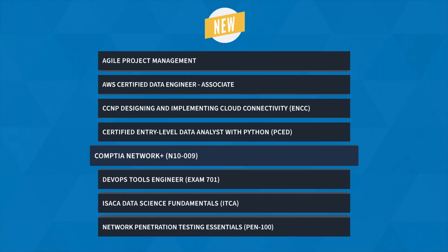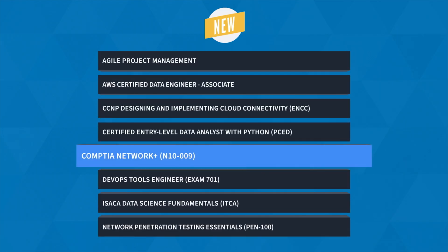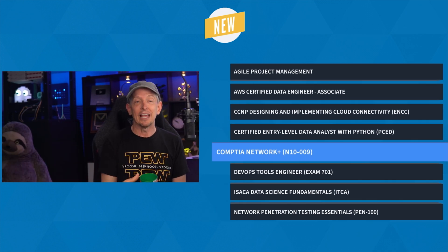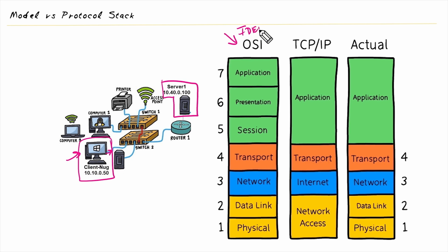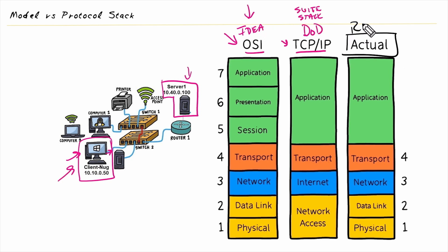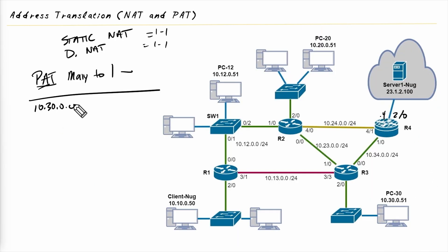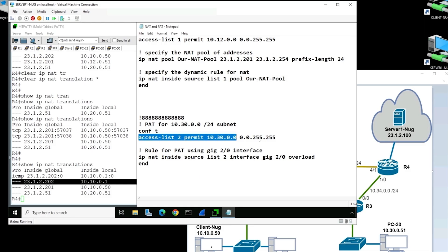First up, Keith Barker brings us CompTIA Network Plus training to help you prepare for the N1009 exam. The networking field covers a wide range of topics, including TCP IP, subnetting, configuring common network devices, basic security settings, and more. Earning the Network Plus certification is one of the best ways to demonstrate your proficiency in these essential skills without being tied to a specific manufacturer or vendor.